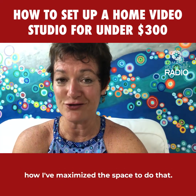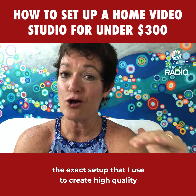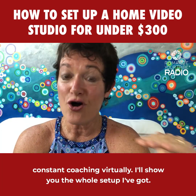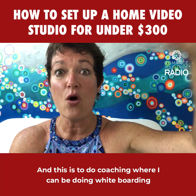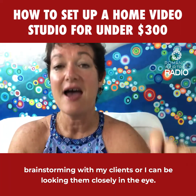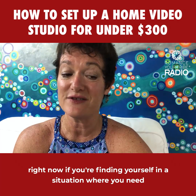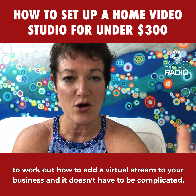I'm going to show you the exact setup I use to create high quality podcast videos, high quality training materials, Facebook Lives, and to run constant virtual coaching — including whiteboarding and brainstorming with clients, or looking them closely in the eye. The whole format is set up for just a few hundred bucks. This might be something you need right now if you're figuring out how to add a virtual stream to your business, and it doesn't have to be complicated.